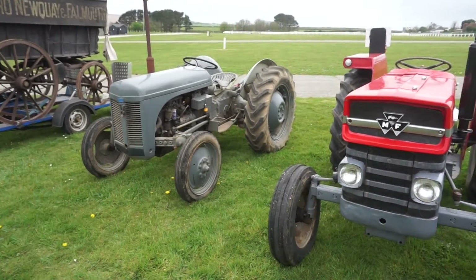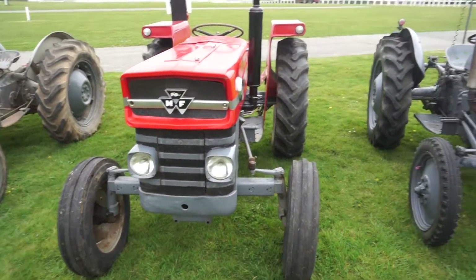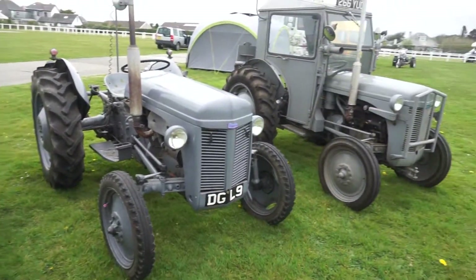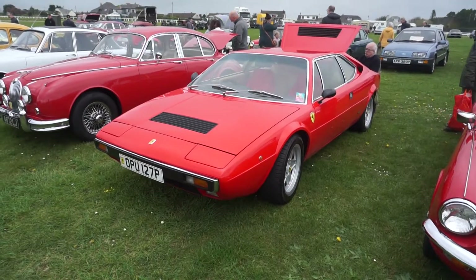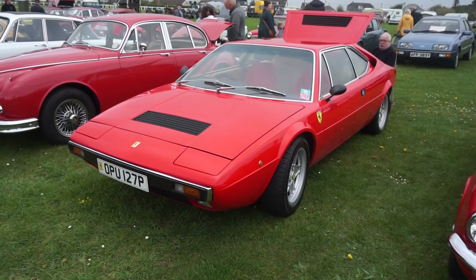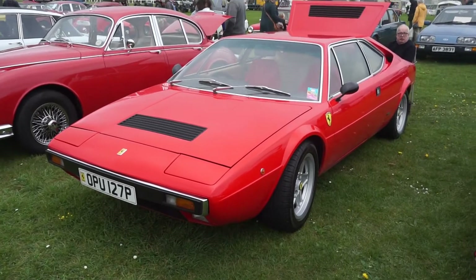There's a selection of Ferguson tractors and of course the Massey Ferguson in there, the more recent one. And there's a 1976 Ferrari 308 GT4 in immaculate condition.